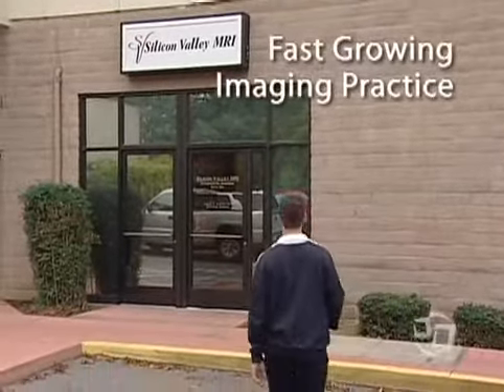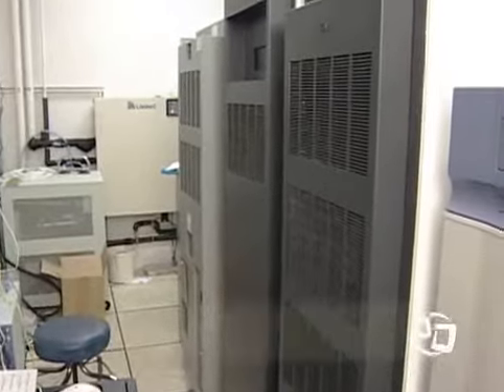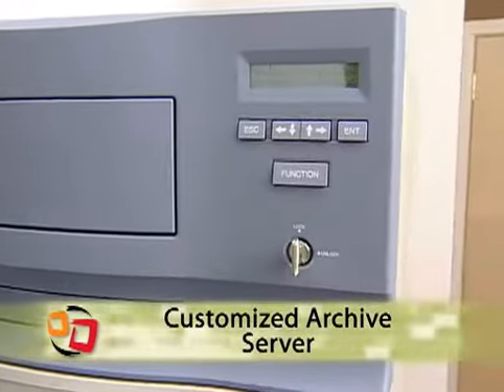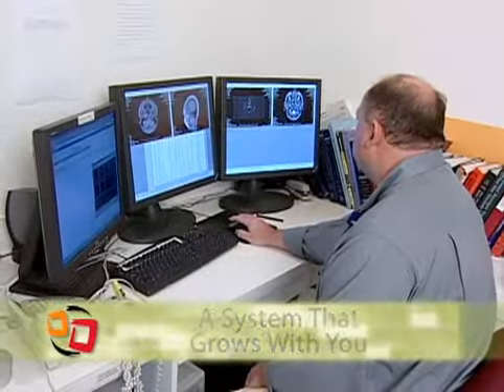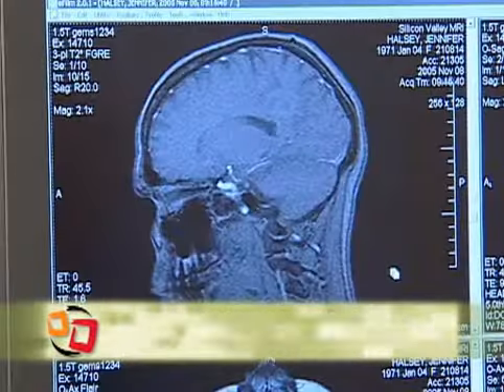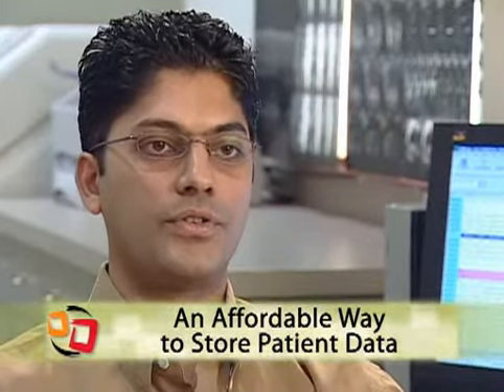We're a fast-growing imaging practice with high patient volume. We needed a compliant digital archive solution, but we didn't have a big budget. The customized archive server and DVD storage library — the Data Distributing Archive Server — allows us to scale the system as our volume and budget grows. We now access any patient file in seconds and are able to afford the cost to archive patient images for the seven years required by federal regulations.